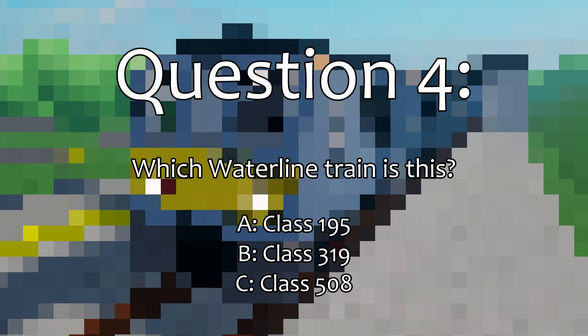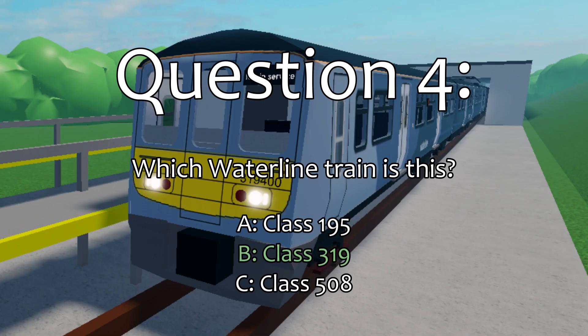This is a pixelated waterline train, but the question is, which waterline train is it? The correct answer is the Class 319.